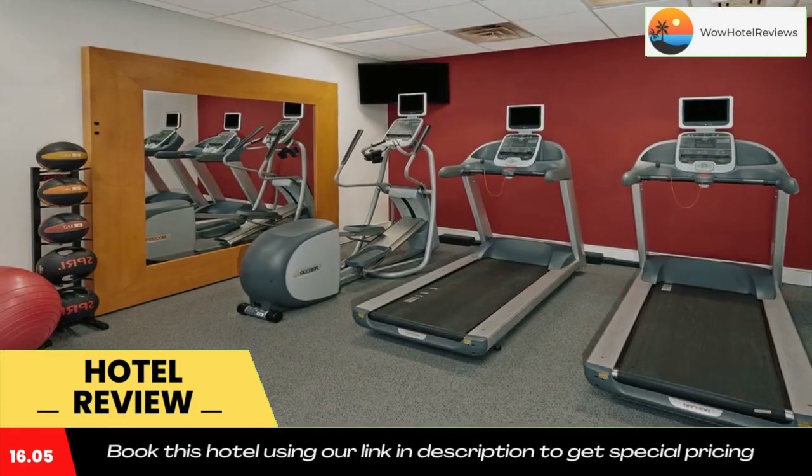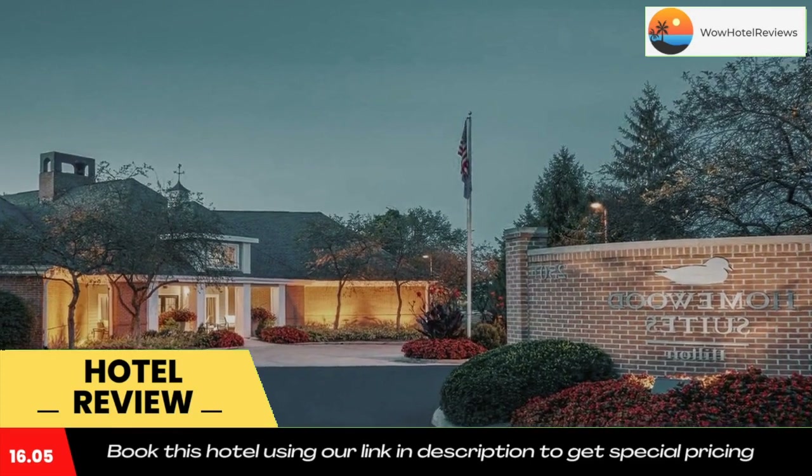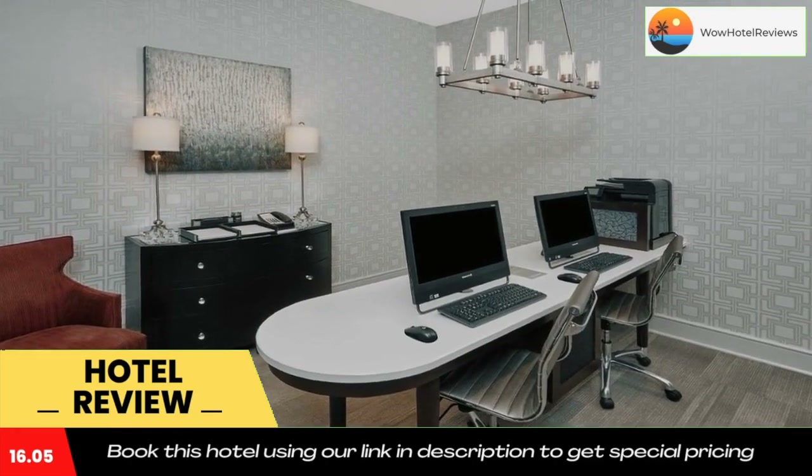Indianapolis Metropolitan Airport is just 5.5 miles from the hotel, and the Indianapolis Museum of Art is 9.5 miles away. Use our link in the description to get a special discount on this hotel. Don't forget to like and subscribe to our channel.